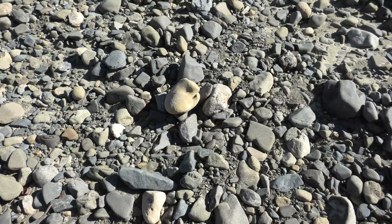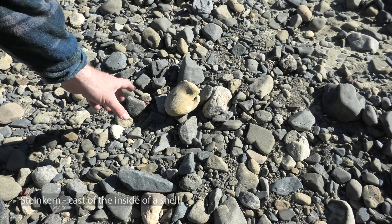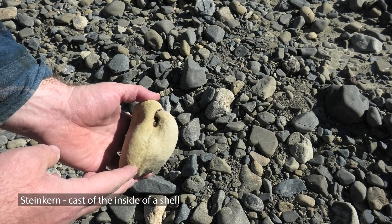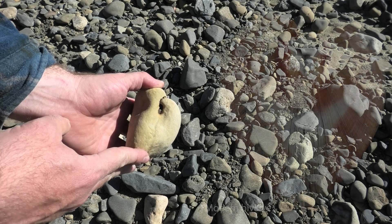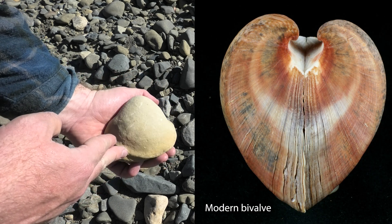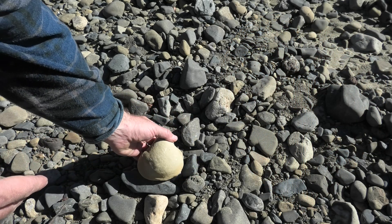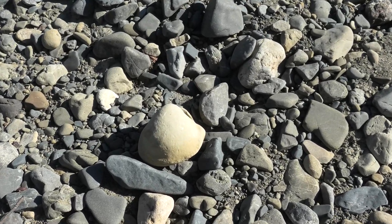I saw this concretion-looking rock over here and picked it up and it's a steinkern. That's the one half of a bivalve, just the inner mold of the fossil. There's no shell left, but it's a big one. That's pretty cool. At least we know we're in a fossil area.